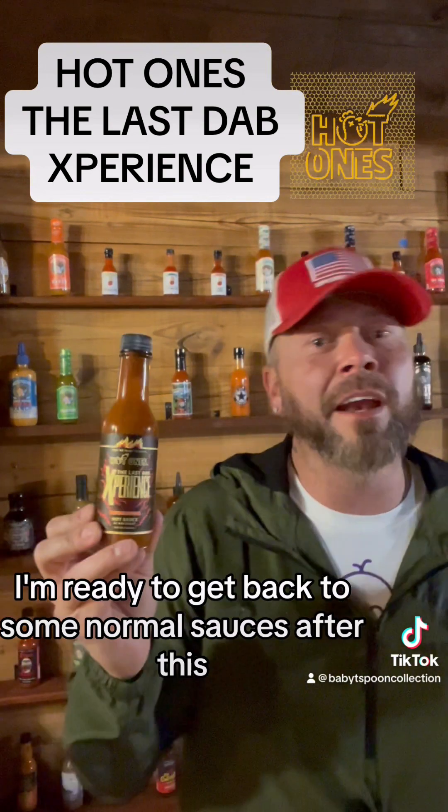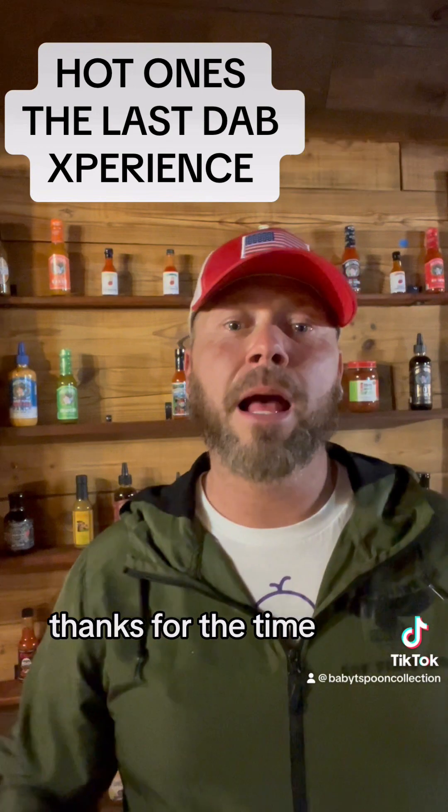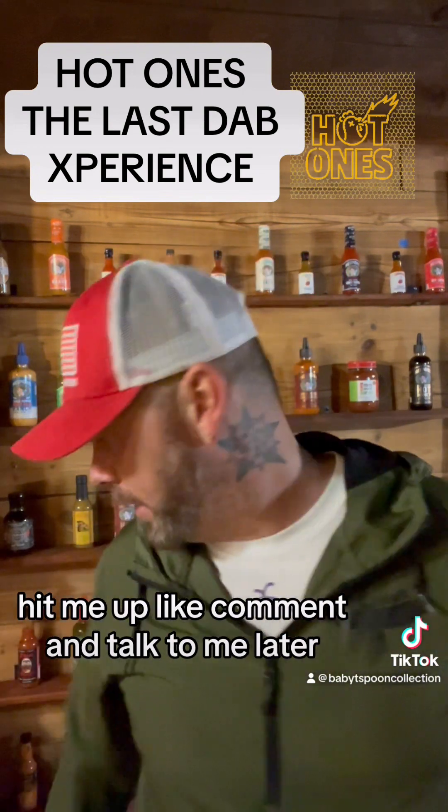Thanks, guys, for watching. I'm ready to get back to some normal sauces after this, but it was fun. I appreciate it, you guys. Thanks for the time. Hit me up, comment, and talk to me. Later.